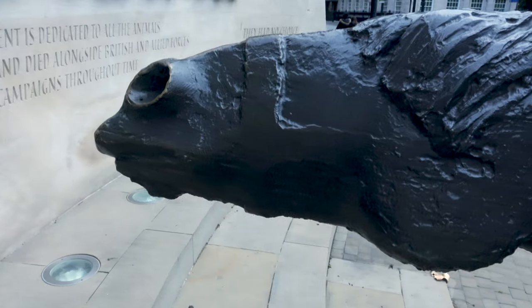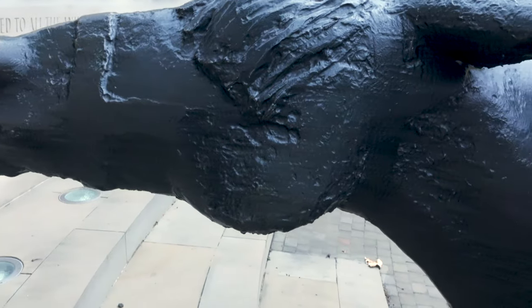The sculptor was David Backhouse, and his idea was that these two pack mules would be going through the gap in the wall. The pack mules are made of bronze and the wall is made of Portland stone. Where do they lead? Let's go and find out.